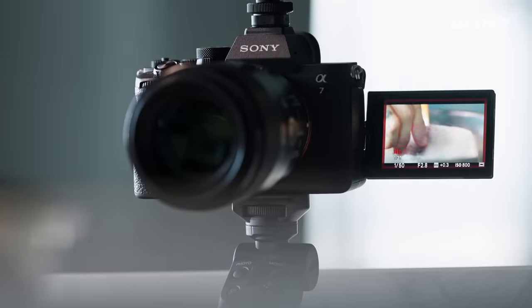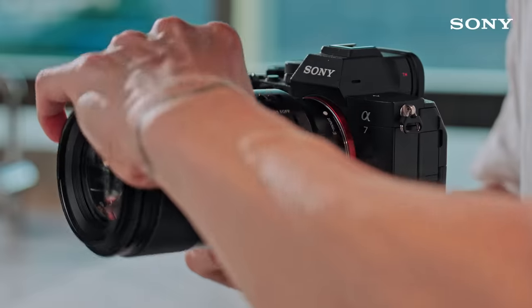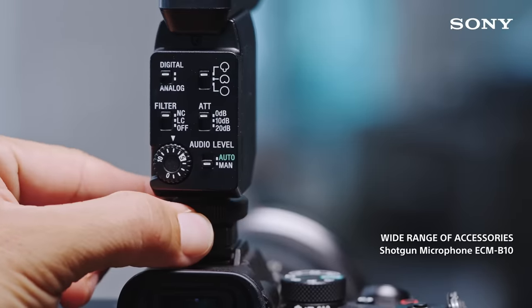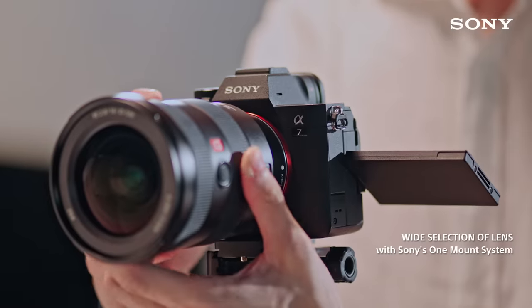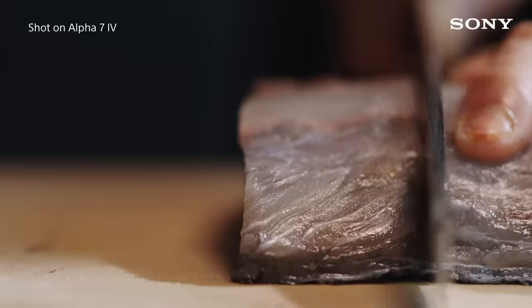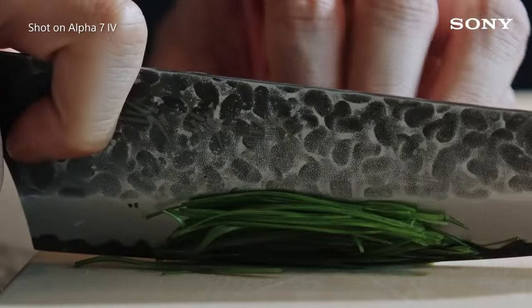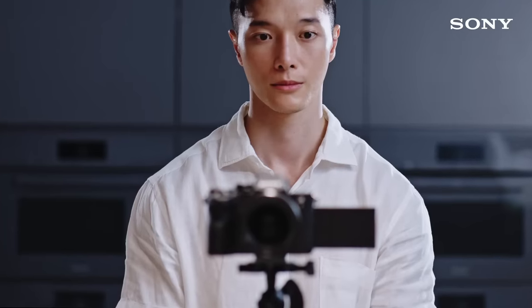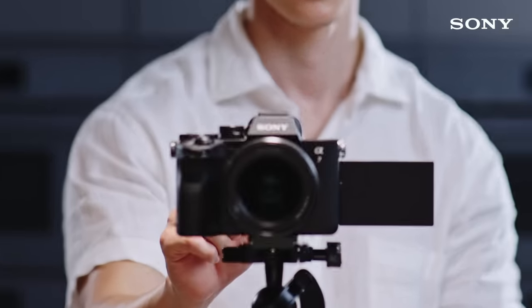The Alpha 7 Mark IV, despite being a camera of professional-grade quality, is easy to set up for non-professional shooters like me. I also like that I have the flexibility to pair it with a myriad of lenses. Gone are the days where you have to ask yourself if you want a video camera or a camera for photography. These days, you can get a hybrid camera like the Alpha 7 Mark IV that does both incredibly well.